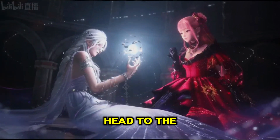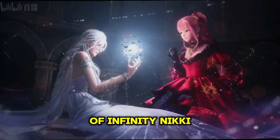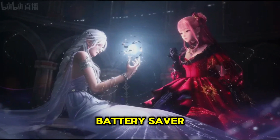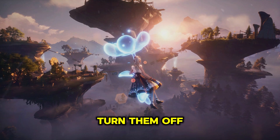Update the game. Head to the Google Play Store or App Store and check if you're running the latest version of Infinity Nikki. Disable battery saver or data restrictions, as battery saver and data saving modes can interfere with downloads. Turn them off while downloading.